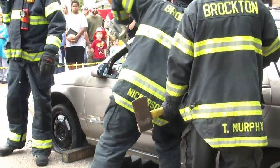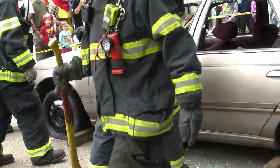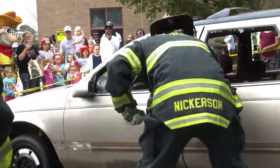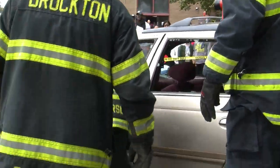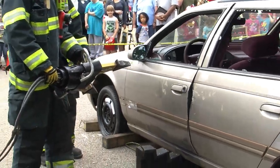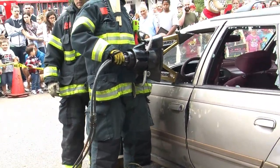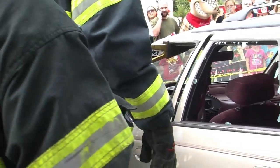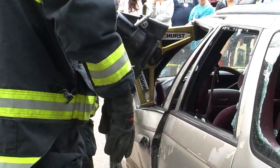They're trying to get a purchase point in that door. Firefighter Nickerson has the halogen bar, which is used mainly for forcible entry. Firefighter Campbell comes over with the actual spreaders and will be able to spread the door. As he spreads the window up, you're going to see the purchase point on the bottom of the door get bigger — that's kind of what we're looking for.